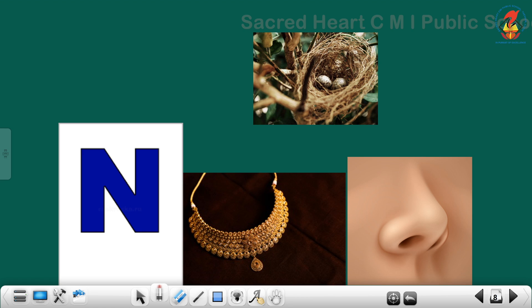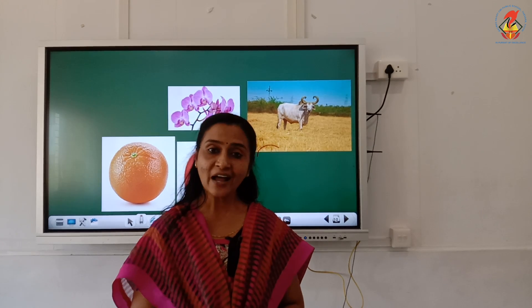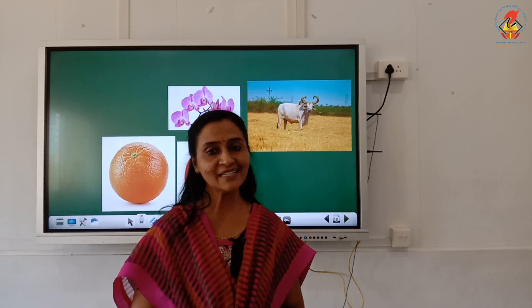Letter N sounds N — Nest, Necklace, Nose. Letter O sounds O — Orange, Orchid, Ox. Hope you understood the five letters, their phonic sounds and the related words of each letter.